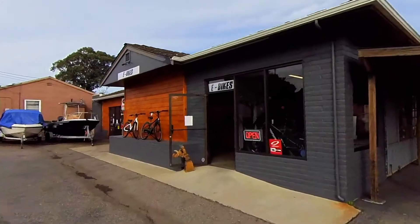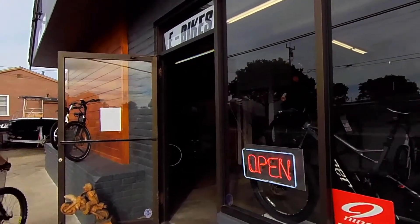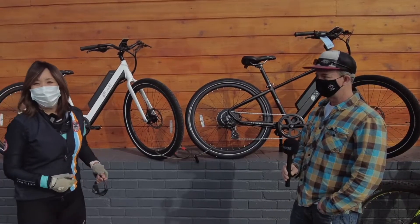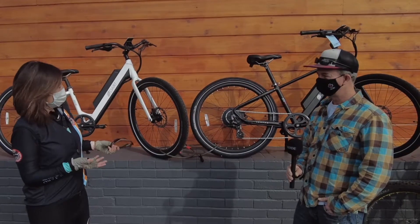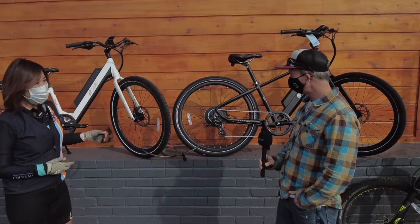Here we are! Hey everybody, we're here at Moore and Sons with Johnny Moore, the owner of Johnny Moore and Bikes. Thanks for meeting with us, Johnny. Could you tell us a little bit about e-bikes?